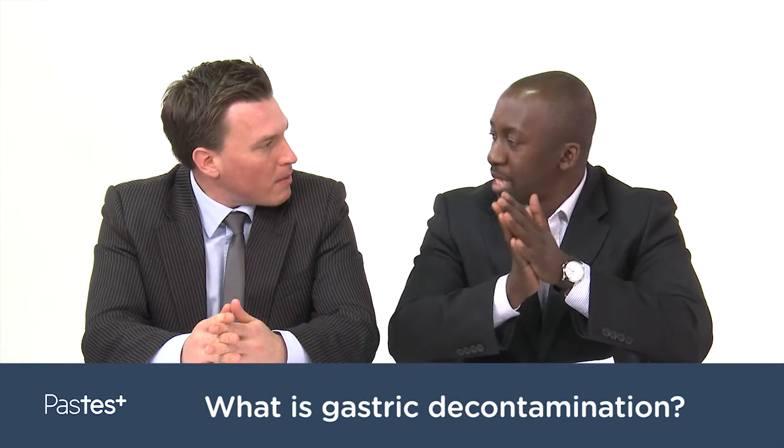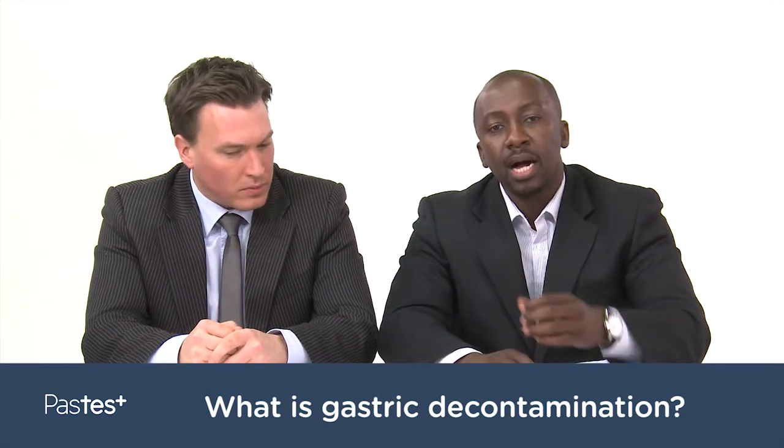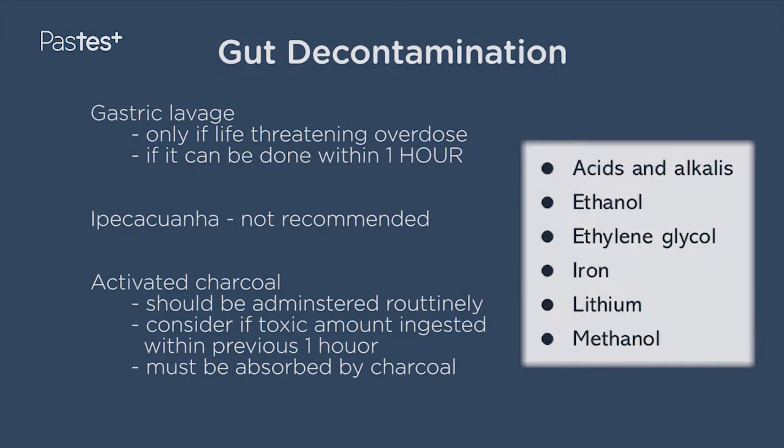Gastric decontamination is how we get rid of drugs that have been taken in overdose. There are various ways we can decontaminate the gastric. There is gastric lavage — this is only done in life-threatening situations where an NG tube would be passed into the stomach. At the same time, you would also have to put in an endotracheal tube so that the patient cannot aspirate, and then you would aspirate and essentially decontaminate the stomach from whatever has been taken in overdose. This can be done if it's within one hour because the tablets will still be in the stomach.